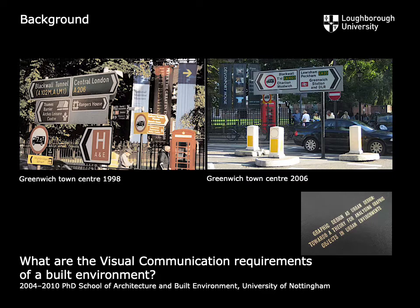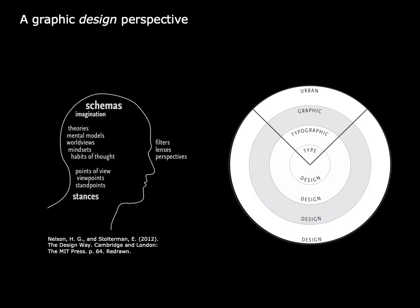This resulted in undertaking a part-time PhD in architecture at the School of Architecture and Built Environment at the University of Nottingham, where my supervisors were urban design academics. Having started with a broad research question — what are the visual communication requirements of a built environment — my thesis ended up as an exploration of graphic design as urban design, and the notion of the urban graphic object.